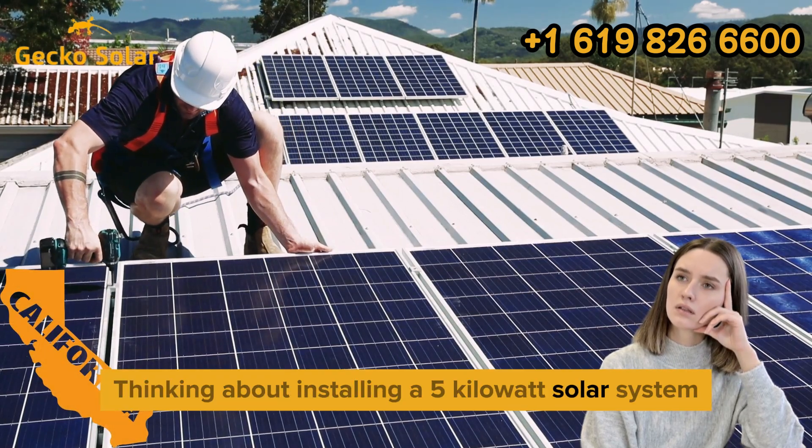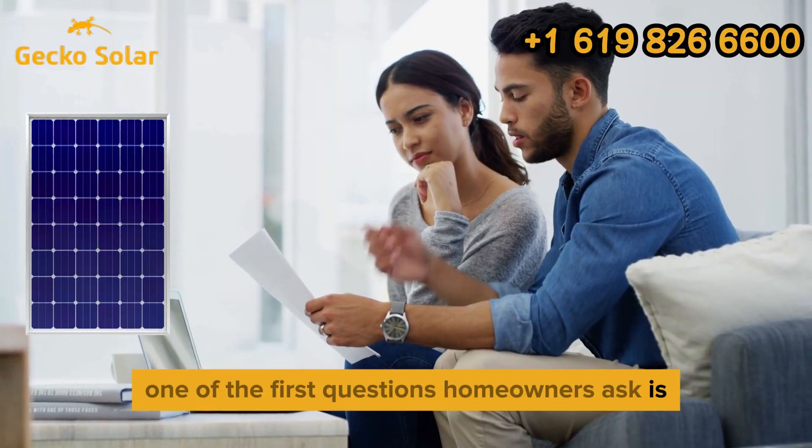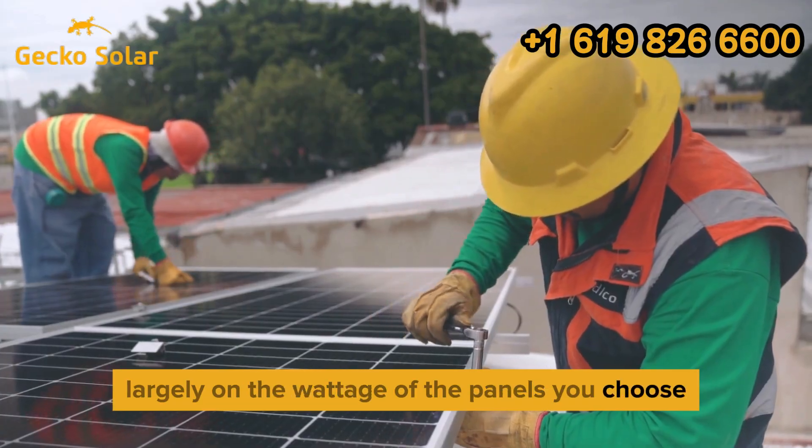Thinking about installing a 5kW solar system in California? One of the first questions homeowners ask is, how many panels will I need? The answer depends largely on the wattage of the panels you choose.